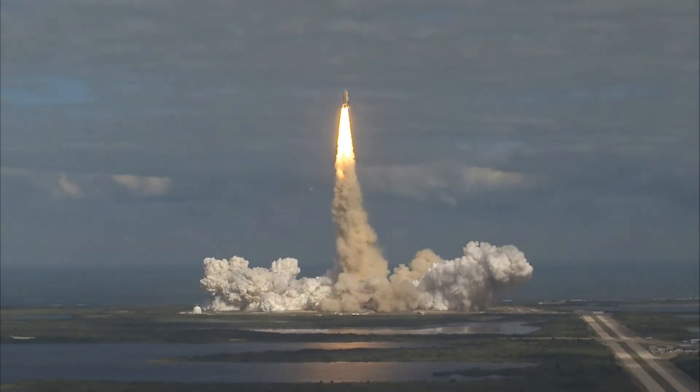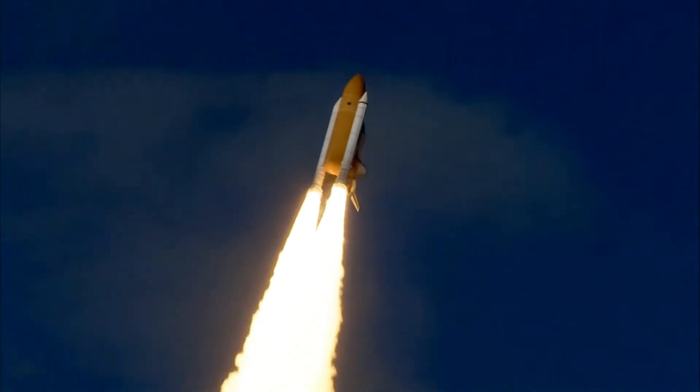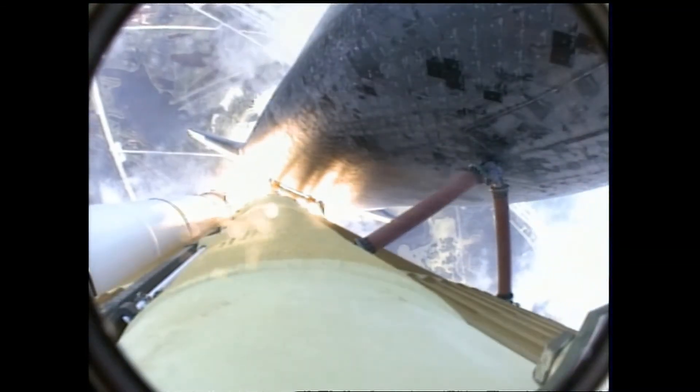Houston now controlling. Atlantis begins its penultimate journey to shore off the International Space Station. Atlantis now on the proper alignment for its 8.5-minute ride to orbit — 4.5 million pounds of hardware and humans taking aim on the International Outpost.